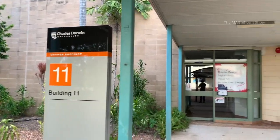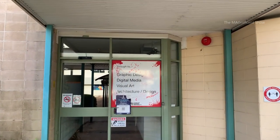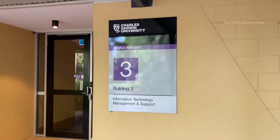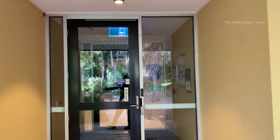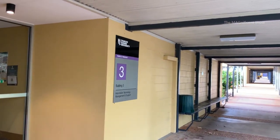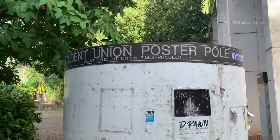Look at this building — it belongs to the department of Graphic Design, Digital Arts, Visual Media, Architecture and Design. This one here is the building of Information Technology Management and Support, where academic activities regarding information technology are conducted. This is one of the student union poster poles available in this university.